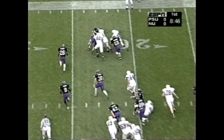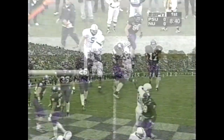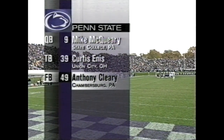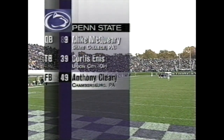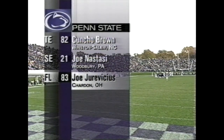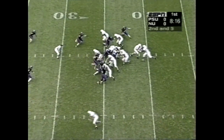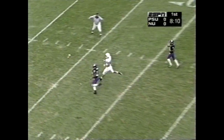Still scoreless. Mike McQueary with a give to Curtis Enos, dragged down by Barry Gardner. The Penn State offense is very well balanced, seventh overall in total offense, with McQueary looking to regain his early season form. Enos and Anthony Cleary now for the injured Aaron Harris, out after an ACL tear against Minnesota. Brown, Nastassi, and Jurevicius — last year 23 catches, this year 41 already and better than 21 yards per reception. Enos got five. McQueary still with it, looking for Jurevicius — well overthrown though.